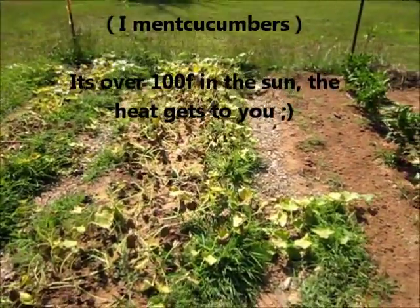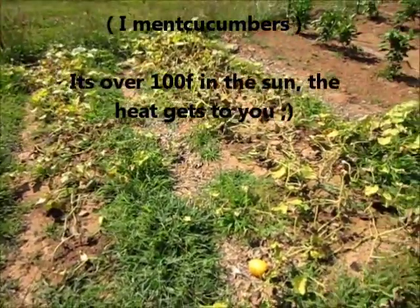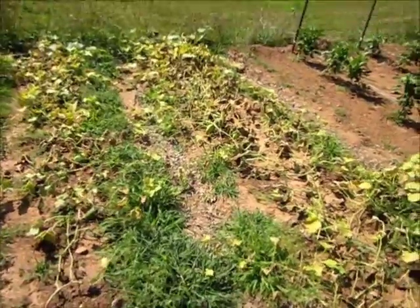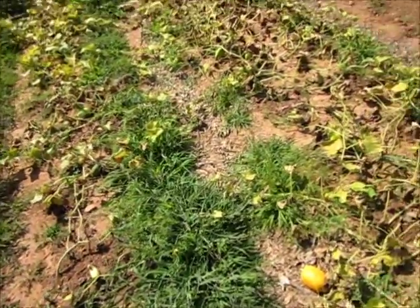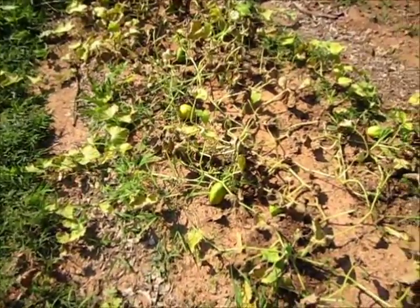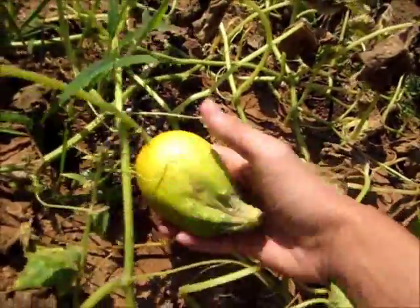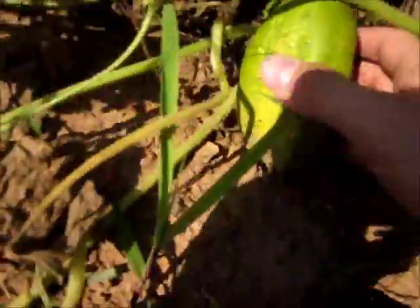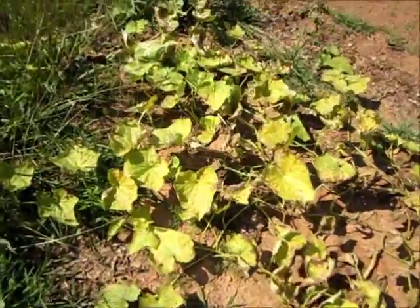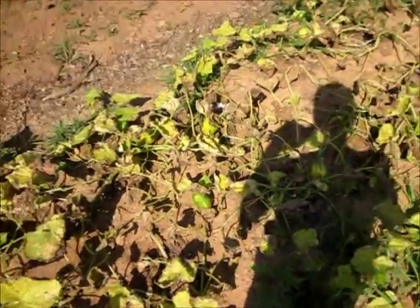My squash was doing awesome — I think I got over 80 pounds of cucumbers. But I think they got a cucumber bug problem or something's not right, because they're not even growing to full size. They're just weird. So I definitely got something wrong with those, but they had a good run — I got over 80 pounds from them, so they did really good.